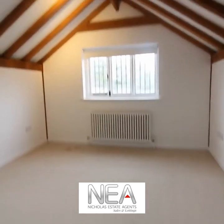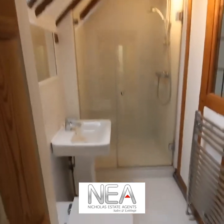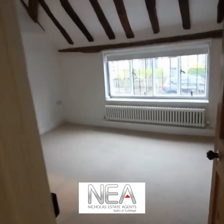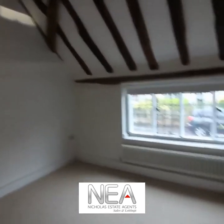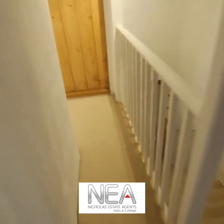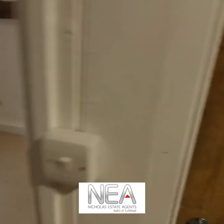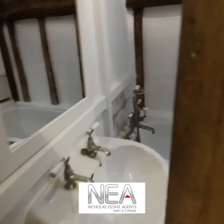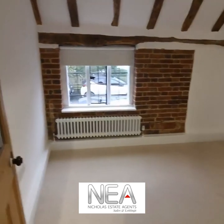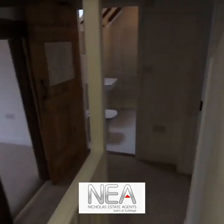Just to recap: this is the first bedroom we've seen, then the shower room, then the second bedroom — the one with the built-in wardrobe — and then you go down the hall past the stairs to the third bedroom, which is next to the bathroom. For more information please visit our website, or to book a viewing please call our office on 01189 484040.